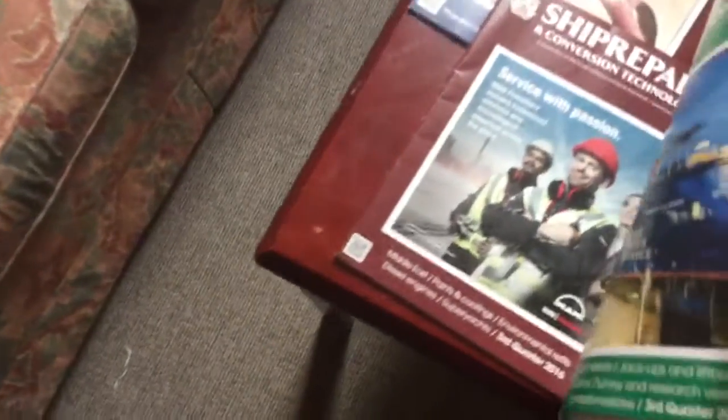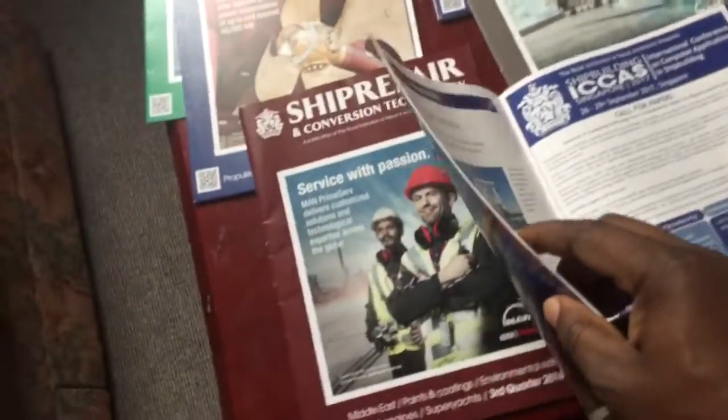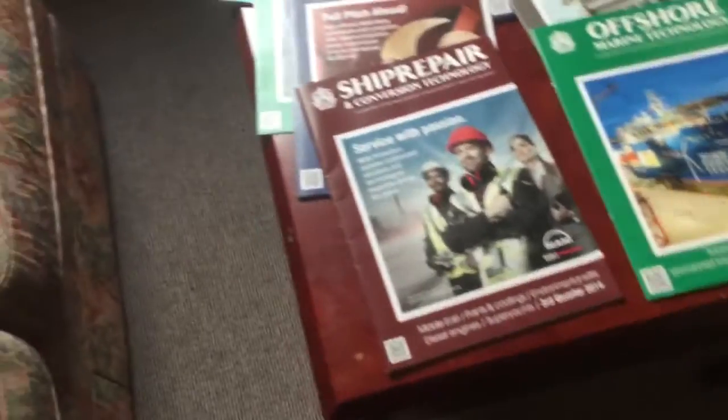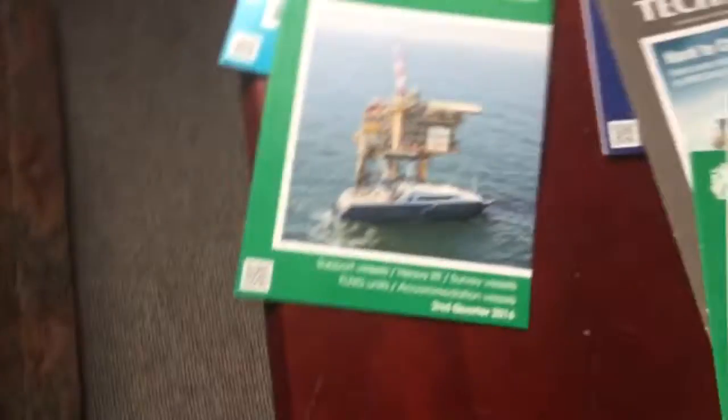These are some magazines that you can actually subscribe to and get all the latest industry information. It has Offshore Marine Technology, it has Warship Technology, it has The Naval Architect, this is Ship Repair and Conversion Technology, and this is Ship and Boat International. These are all offshore magazines that give you the best information.